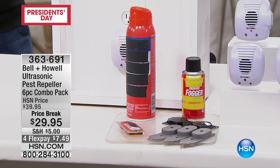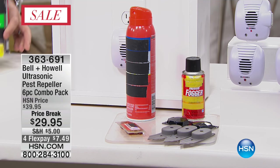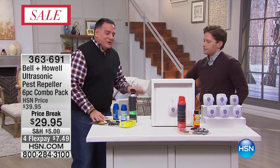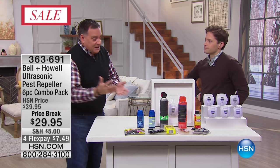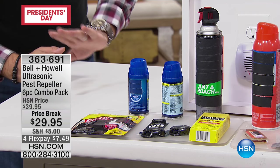We put out on the table in front of us some ant products, because you have to have specific products for each species. You can buy sprays, bombs, and traps for ants, but you can't use those traps for roaches. So now you've got to go out and buy more stuff for the roaches — sprays, bombs, tablets, traps, all kinds of things for the roaches.